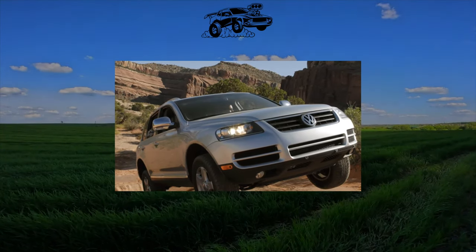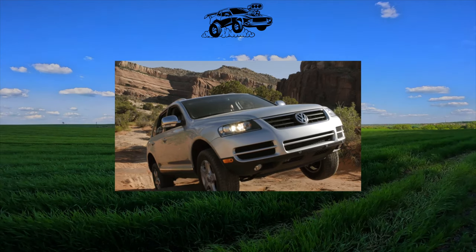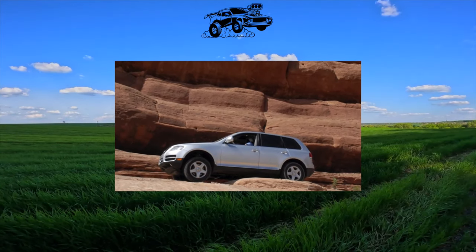For many fans of this car, it remains a pipe dream — the new Touareg costs a lot of money. But you can always pick up a used copy at a reasonable price. But is it worth it?